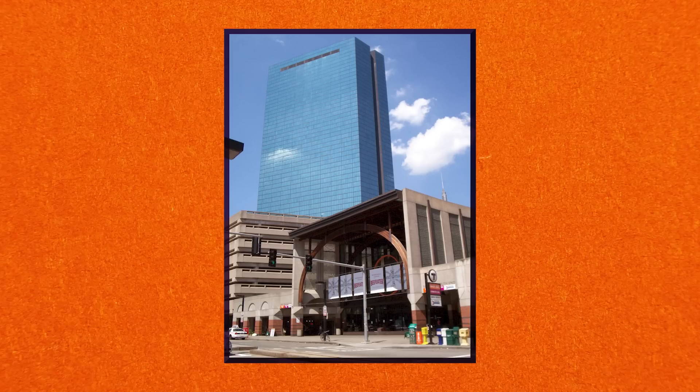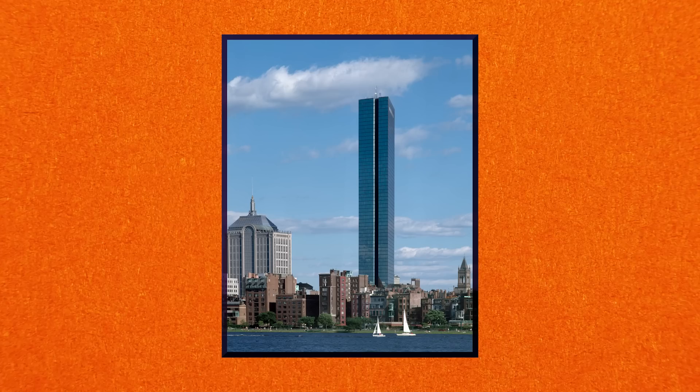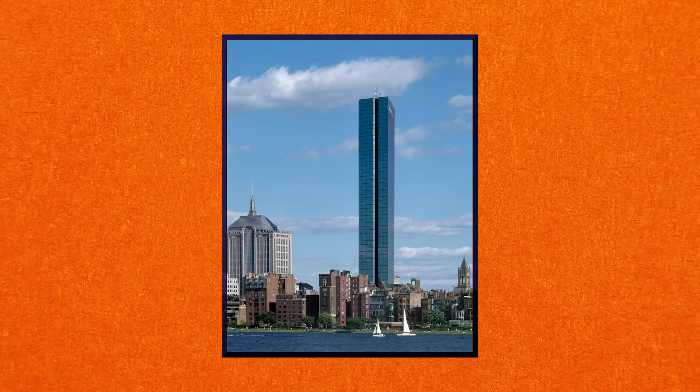There was still one more problem. The Hancock Tower was rectangular, with the wider sides being over 60% longer than the narrow ones. Once the swaying problem was fixed, further research determined the building was much less stable on the narrow sides, and the right kind of wind could cause the entire structure to actually topple over. To prevent this, an additional 1,500 tons of diagonal steel bracing was added at a cost of 5 million dollars. In total, repairs to the John Hancock Tower cost as much as 15 million dollars in 1970s money and required over 7,000 tons of new materials.